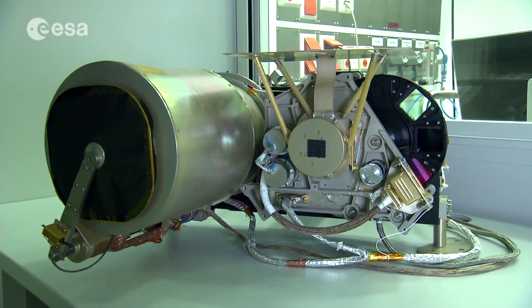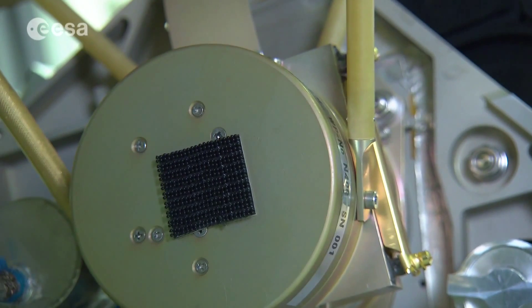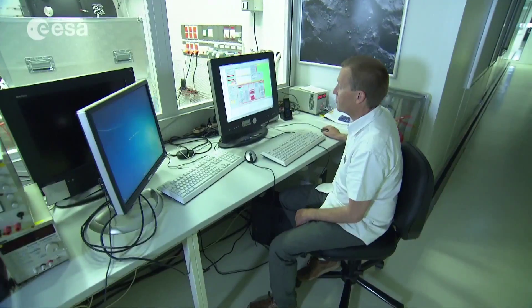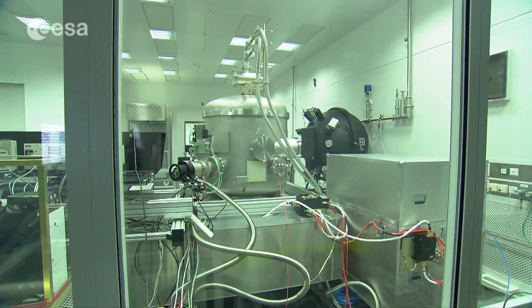This narrow-angle camera at the Max Planck Institute for Solar System Research in Germany is exactly the same as the one onboard Rosetta, which recently detected more than 100 patches of water ice on the comet's surface. Together with a wide-angled camera, it forms the OSIRIS instrument; a copy is inside this vacuum chamber to test commands.